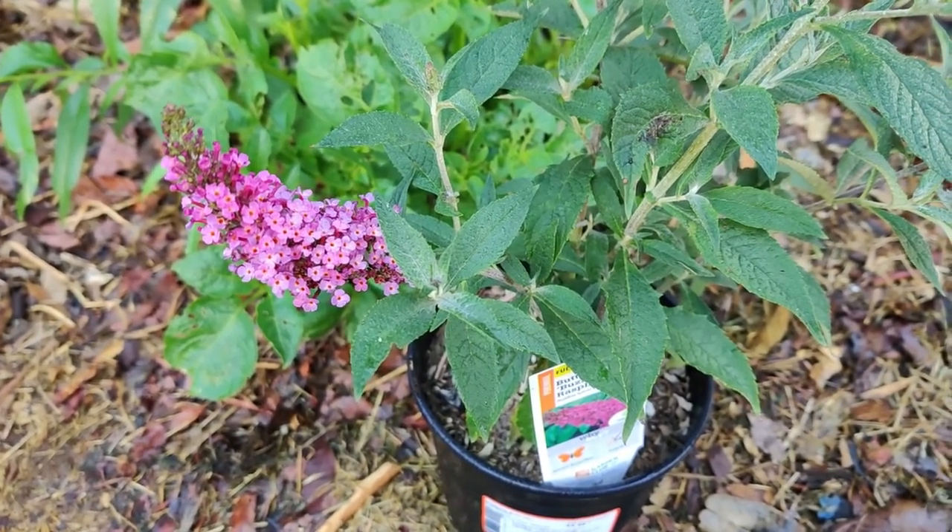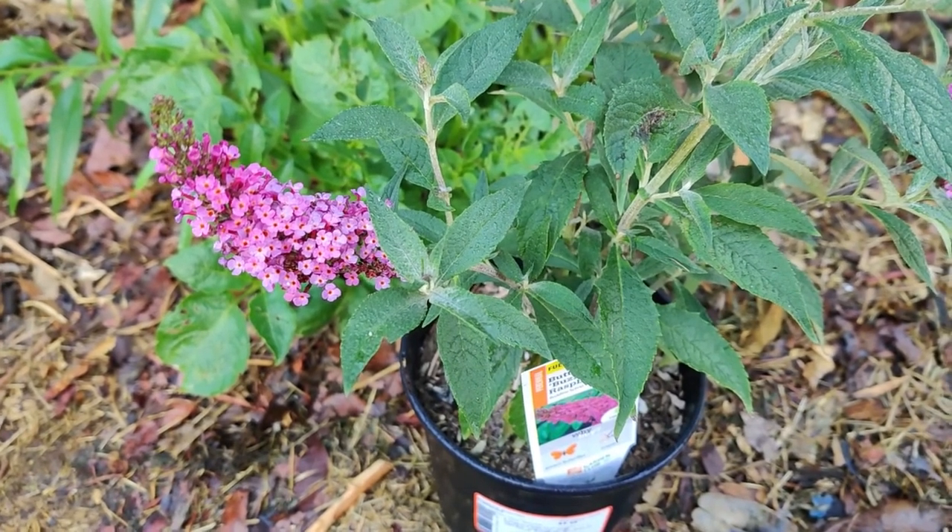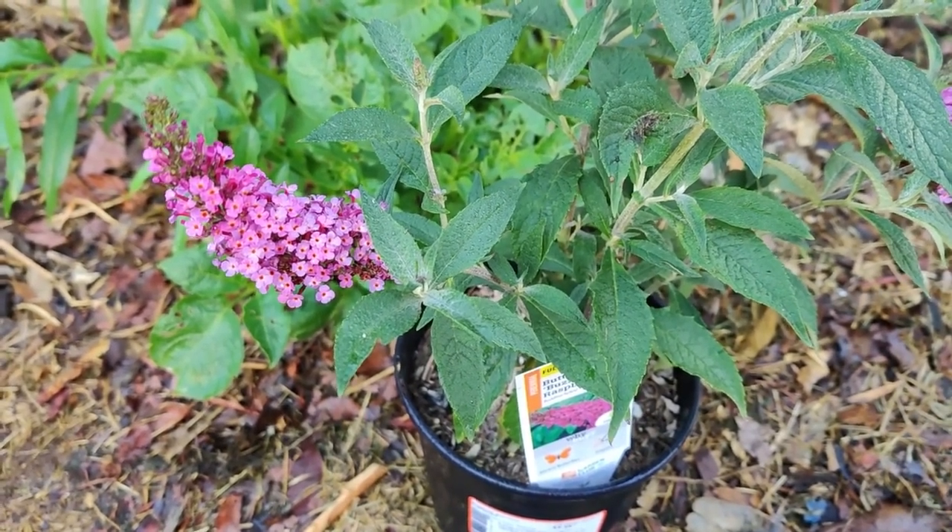Over 450 insects feed off of some parts of the milkweed, so they are a significant plant species. Hummingbirds will try to get nectar but unfortunately will not be able to. Its sap, leaves, and flowers are food sources.